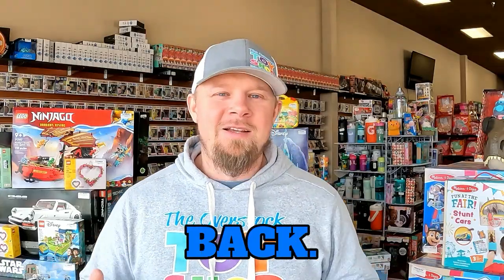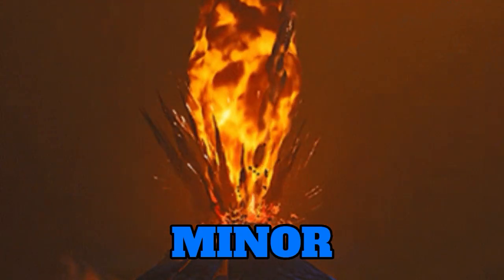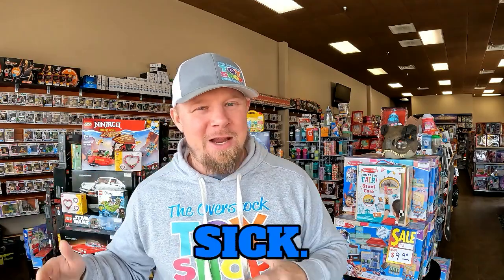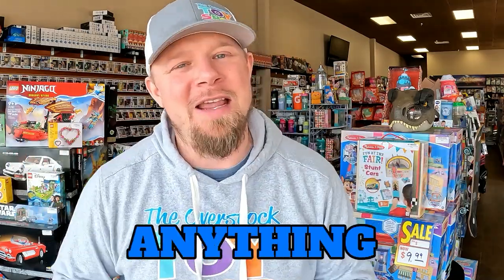Hey everybody, I'm back — been a couple days. I've been burning the candle at both ends. I think I had a minor meltdown of sorts. I'm not 100% sure. I was feeling sick, wasn't feeling well. But yes, I am back. It was a really busy weekend at the store.